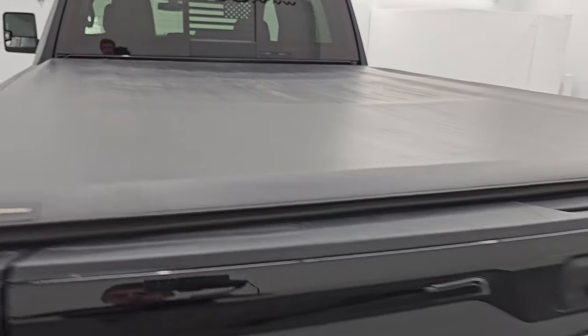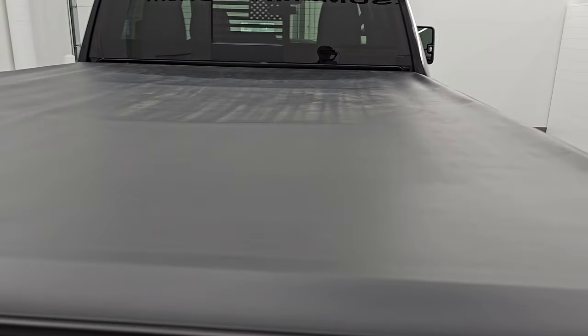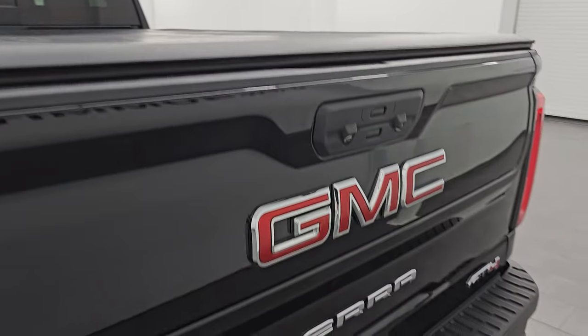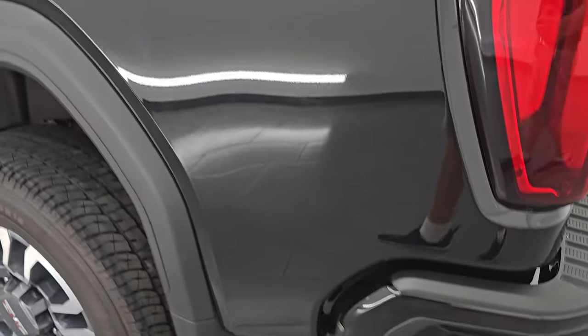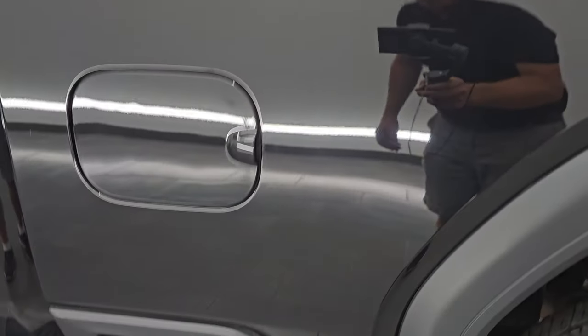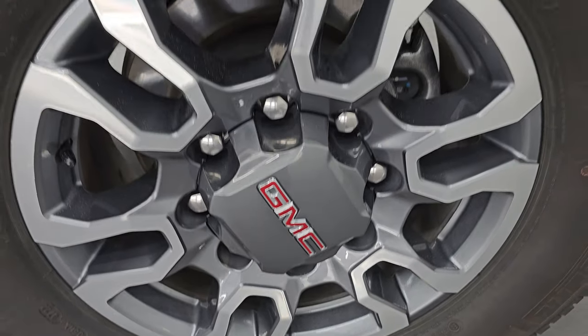It comes with a Yidda motor roll-up tonneau cover with no rips or tears — it looks really nice. The tailgate is in excellent shape with no dents or dings. Coming around to the driver's side, it's just as clean as the passenger side. The box is absolutely perfect, and the driver's side rear wheel is in excellent condition as well.